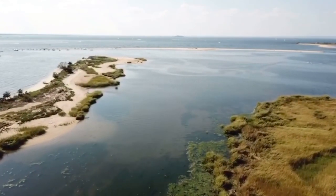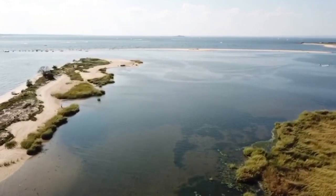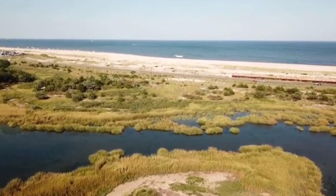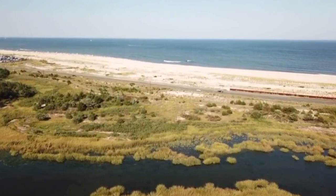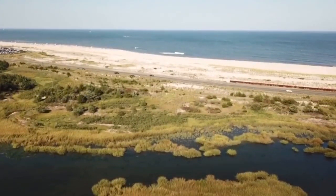Salt marshes also protect shorelines from erosion by buffering wave action and trapping sediment. They reduce flooding by slowing and absorbing rainwater, and protect water quality by filtering runoff. Salt marshes are complex, fragile, and one of the most threatened environments on our planet.